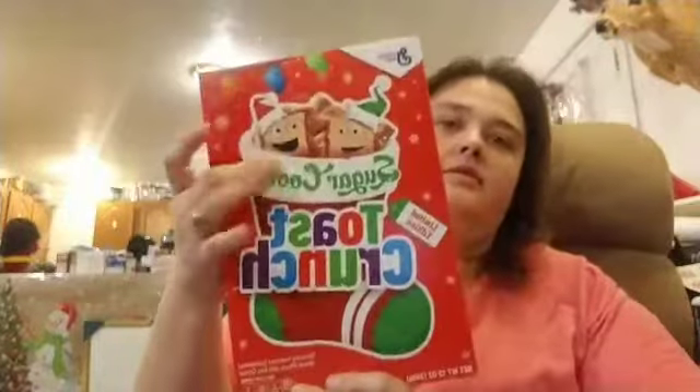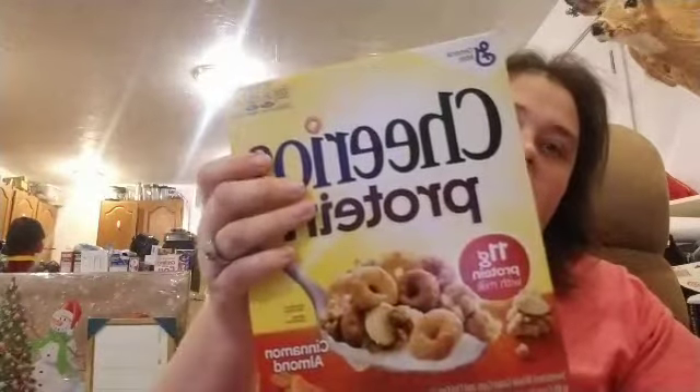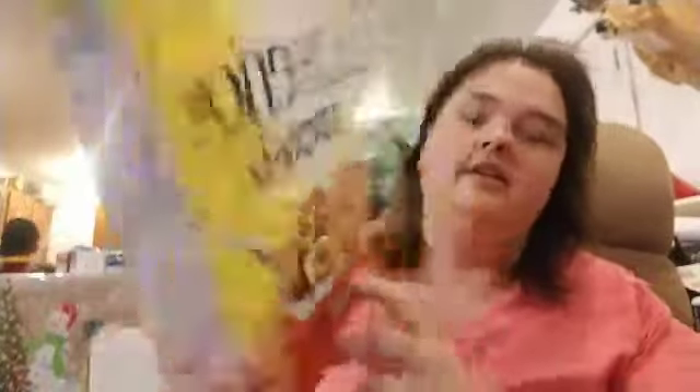Then I ended up getting cereals — General Mills Sugar Cookie Toasted Crunch, the regular-sized box. I also ended up getting General Mills Cheerios Protein with Cinnamon and Almond.